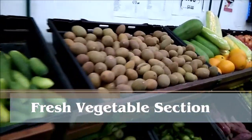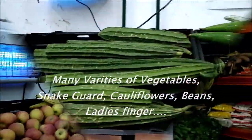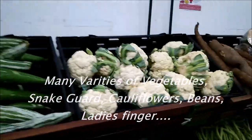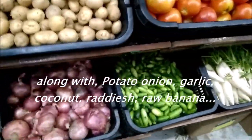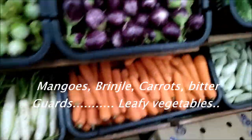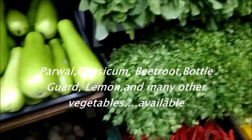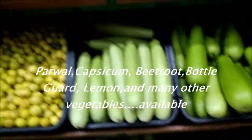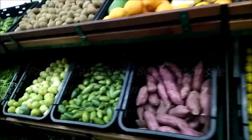You can see many varieties of vegetables along the aisle. All the vegetables are available here.